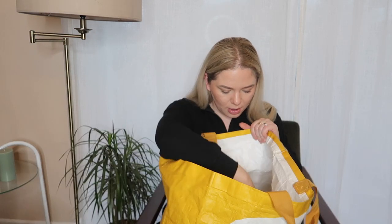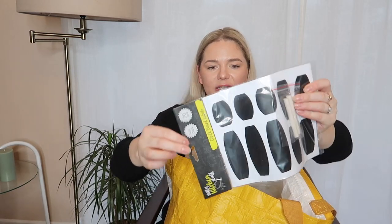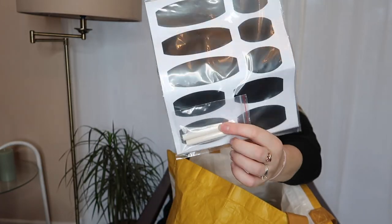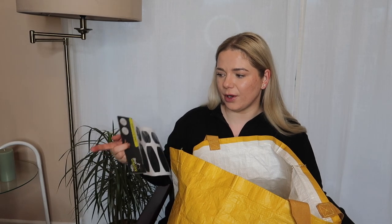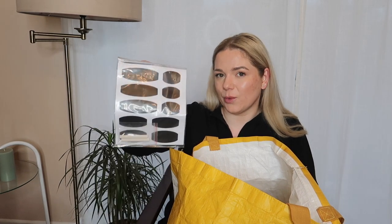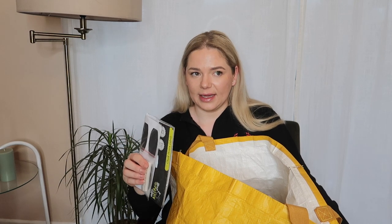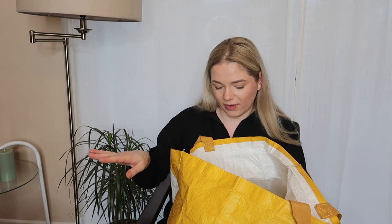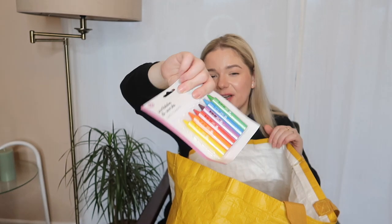Next, from the organisational section, I got chalkboard labels — it says 'Nifty Kitchen Stuff,' it's got lots of labels and a little chalk included. I'm not going to use these on my see-through jars because you can already see what's inside. Instead, I want to use these for storage boxes — I'm planning a little storage area under my stairs and also in the airing cupboard upstairs. I'll put baskets and then label them so I know what's inside.